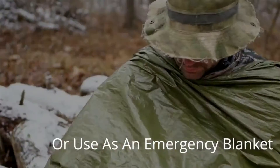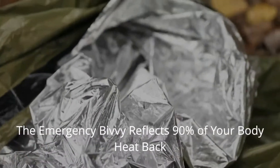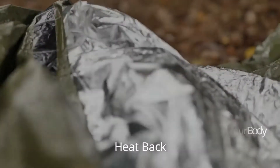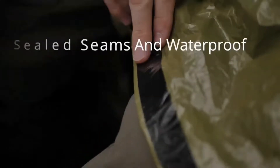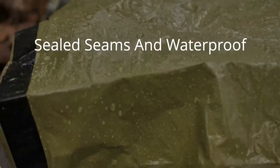Turn the bivy inside out to use as an emergency blanket if you're not ready to lay down. It reflects 90% of radiated body heat to prevent heat loss and trap warm air, with sealed seams and waterproof, windproof material to keep you dry and warm in wind, rain, and snow.